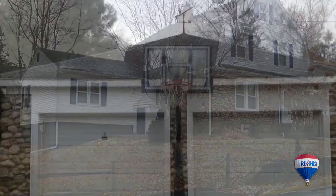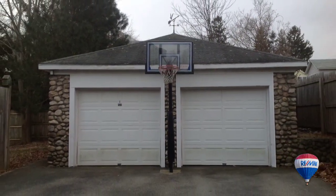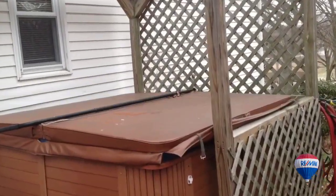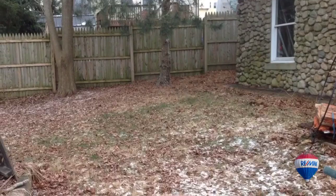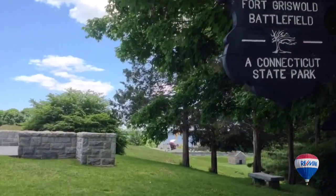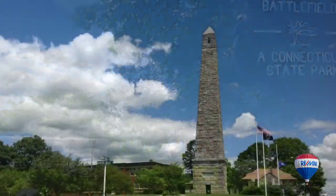With beautiful grounds, this home is at the end of a cul-de-sac, offers a two-car detached garage, stone shed, and butts Washington Park. There is a hot tub which will convey, and lots of yard space for your fire pit, gardening, and a lot more.